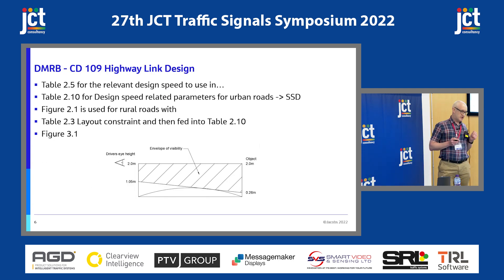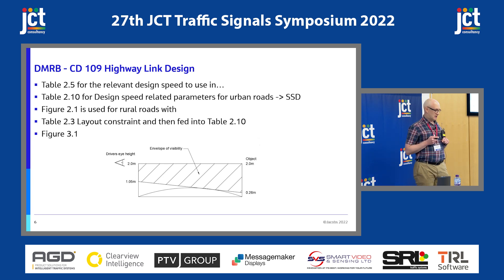A quick look at CD109 for highway link design. It doesn't really mention signals that much, but you've got Table 2.5 to work out a design speed for urban roads in Table 2.10, which gives you your stopping sight distance. There's a Figure 2.1 earlier in the document for rural roads that feeds into Table 2.3 for your layout constraint, then back into Table 2.10. And then you've got the envelope of visibility defined in Figure 3.1.